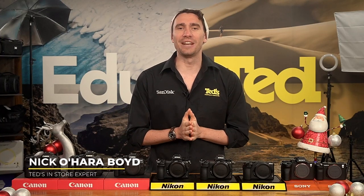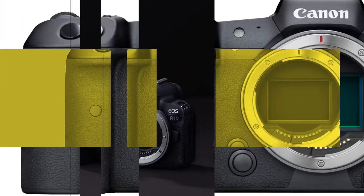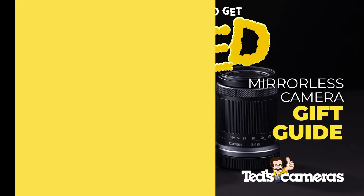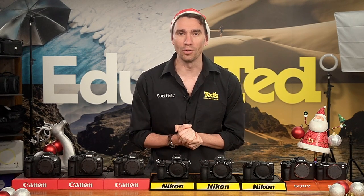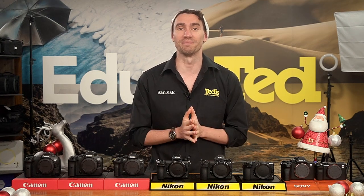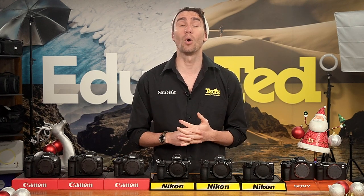Hey there, it's Nick here, getting educated with our mirrorless camera gift guide. Mirrorless cameras are the undisputed leaders of the camera world. Their generous mix of image quality, versatile features and portability make them perfect for producing brilliant photos and videos for every occasion. And the best part is, there is a perfect model waiting for everyone — beginners or pros.